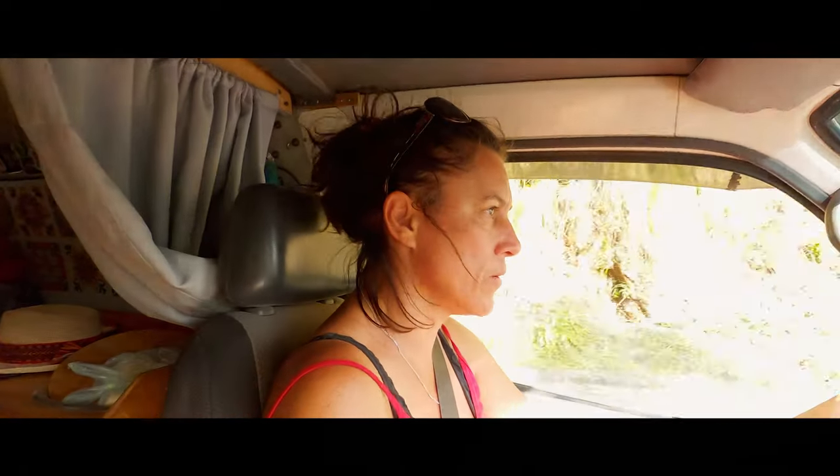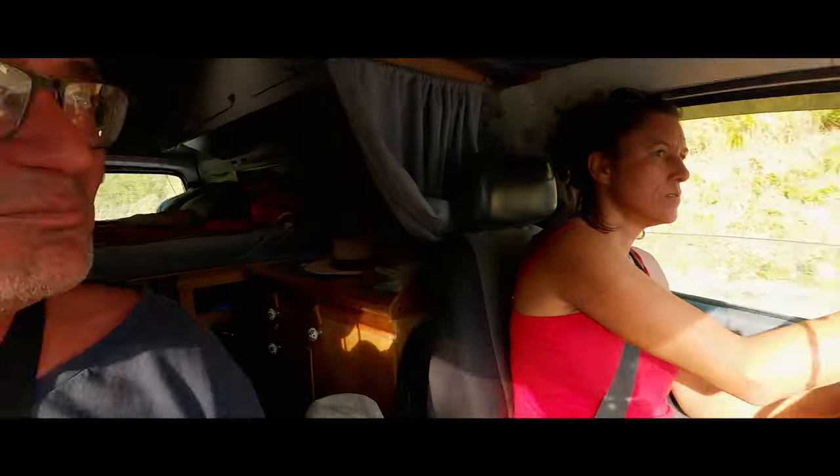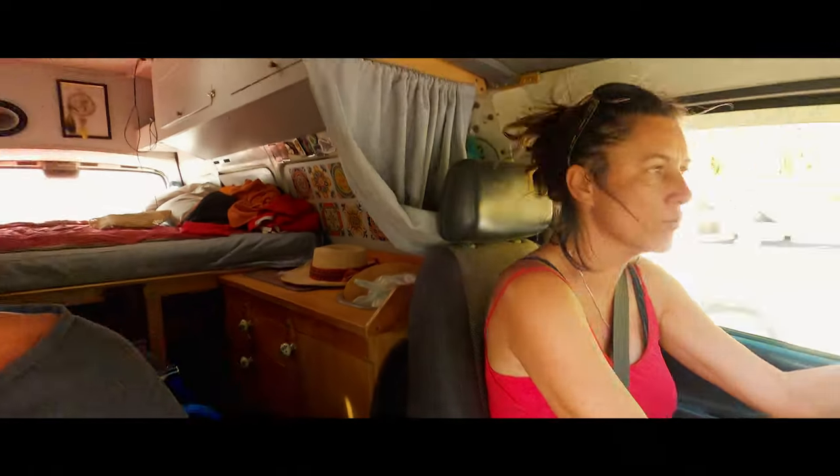It was a lovely day driving since we were out of the dust and out of the wind and into the green. It is amazing how quickly the landscape changed — it was probably a 20-minute transition — and we were still just going down, down, down.